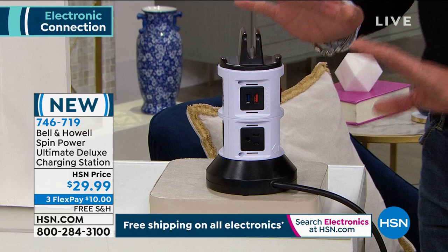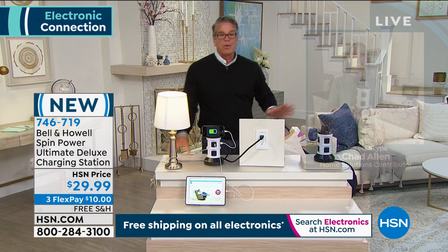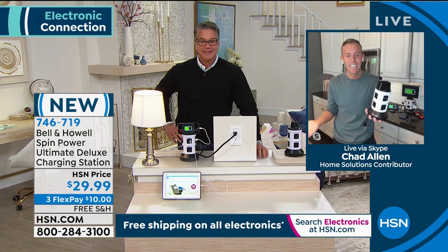I'm going to get Chad Allen out here quickly. Chad, congratulations on a great, great product. You and I just launched this last Saturday — it's only been a week and it's already gone. This is the last show scheduled. Bell & Howell has really done it again. This is the Spin Power — if you've seen it on the infomercial and you've wanted it, here is the place to get it. We've upgraded the USB ports and we've upgraded the cord. The USB ports — there are six of them — are 2.1 amp, which means your phones and tablets are going to charge faster.